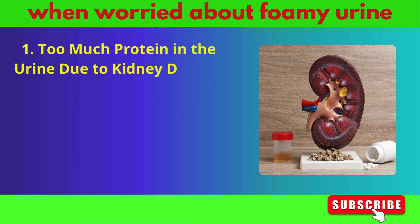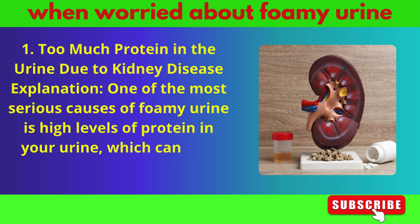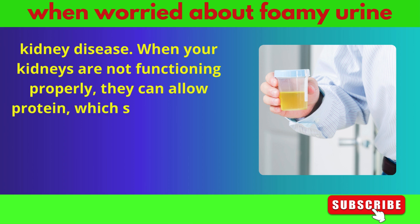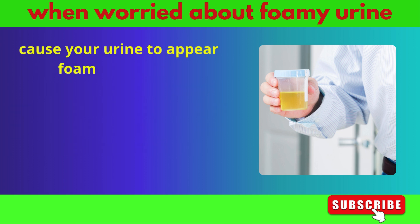One of the most serious causes of foamy urine is high levels of protein in your urine, which can be a sign of kidney disease. When your kidneys are not functioning properly, they can allow protein — which should stay in your blood — to leak into your urine. This protein can cause your urine to appear foamy or bubbly.